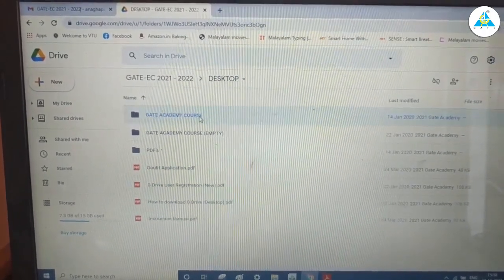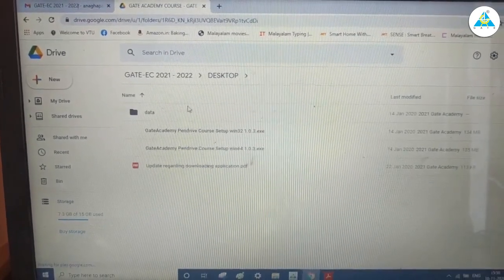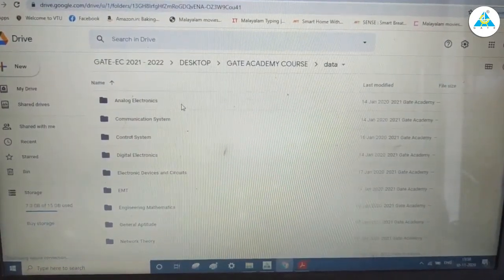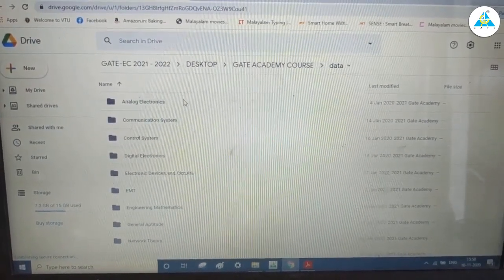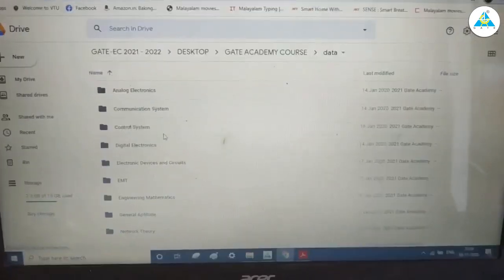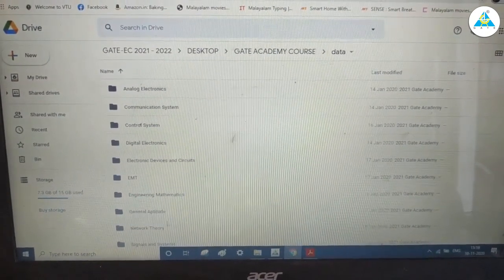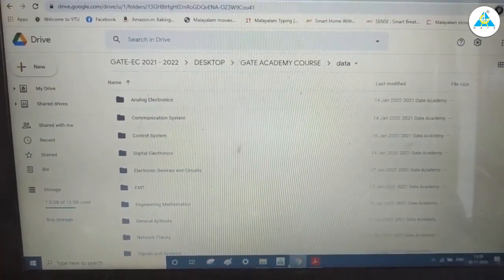Starting with the GATE Academy course — if we open it, we get the different subjects listed. We have all 10 subjects: analog electronics, communication systems, control systems, digital electronics, EDC, EMT, engineering mathematics, general aptitude, network theory, and signals and systems. All 10 subjects are covered properly here.